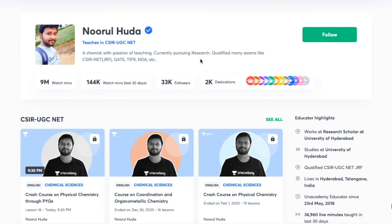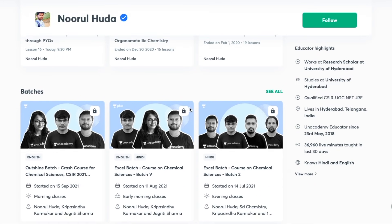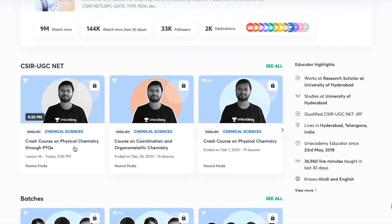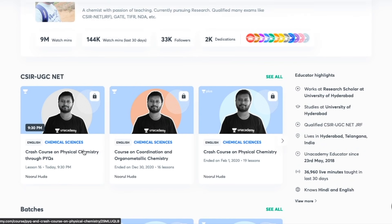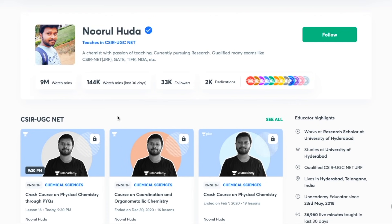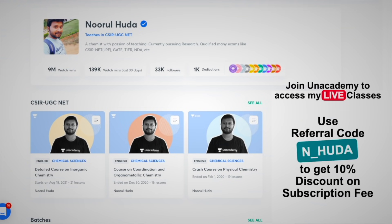I teach live on the Unacademy Plus platform for the CSIR UGC NET category. You can follow me there for regular classes — free classes are available under the Special Classes section, while paid live classes require an Unacademy Plus subscription. The paid classes cover the full syllabus in an organized and regular manner. Make sure to take the Unacademy Plus subscription using my referral code: N_HUDA. Thank you so much.